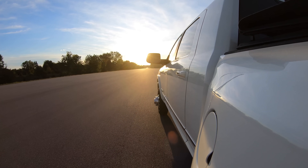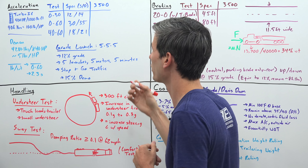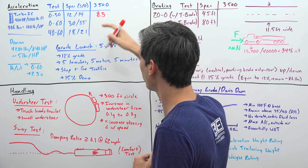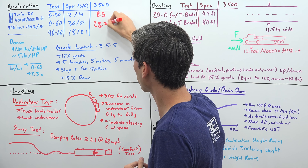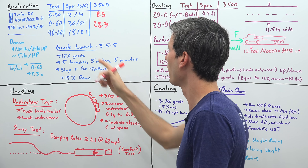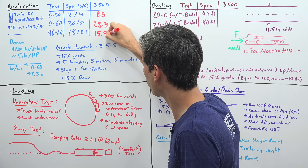Looking at the actual results when we ran this test with the 3500: it achieved 0 to 30 miles per hour in 8.5 seconds, well under the spec; 0 to 60 in 28.3 seconds, again crushing it even for single rear wheels; and 40 to 60 in 15.5 seconds.